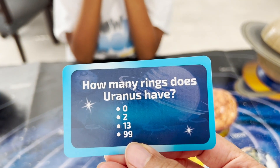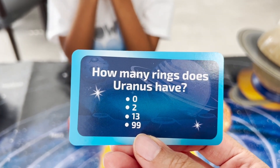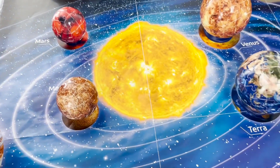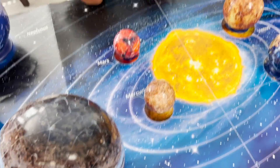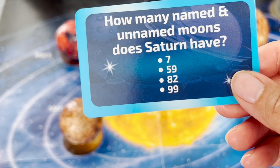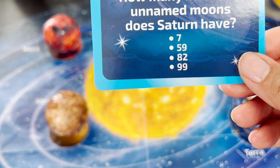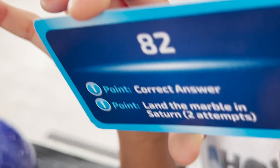How many rings does Uranus have? Zero, two, 13, or 99? 13. Yes, you got it. Good job. How many named and unnamed moons does Saturn have? Is it 7, 59, 82, or 99? Mommy thinks it's 82. Am I right or wrong? You're right. I got it — 82!